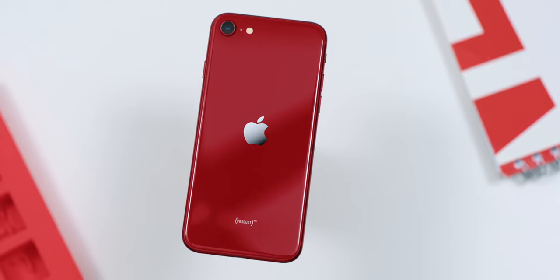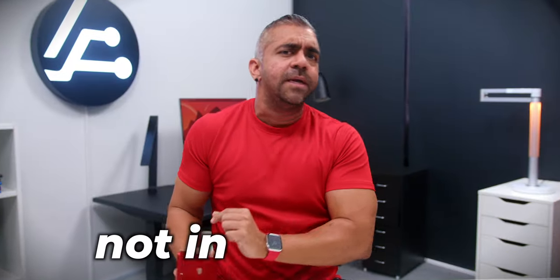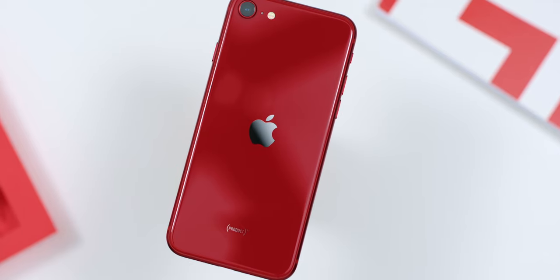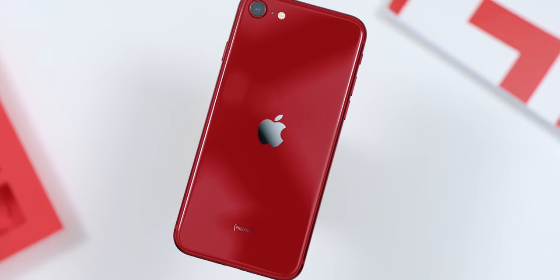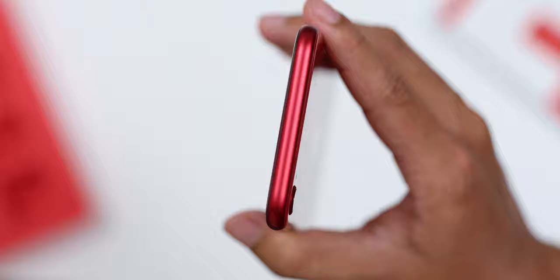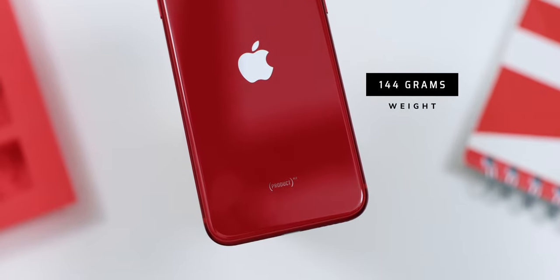Coming from using the iPhone 13 Pro Max daily, there are lots of differences, but not in a bad way. Because I have a medium-sized hand, the phone felt super easy to use with just one hand. At the back, it is made out of similar rear glass to the current iPhone 13 lineup, which is really pleasing. Even though it has a very slim profile at 7.3mm, the matte finish sides make gripping the phone super easy — no anxiety of dropping it. I didn't even use a case, as the phone is really light at only 144 grams.